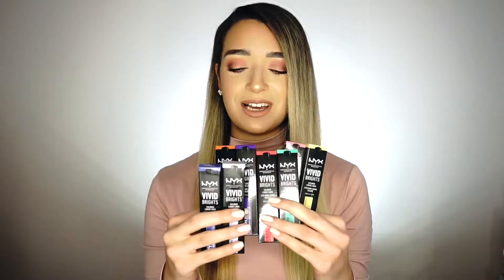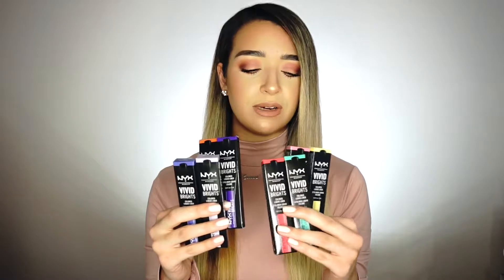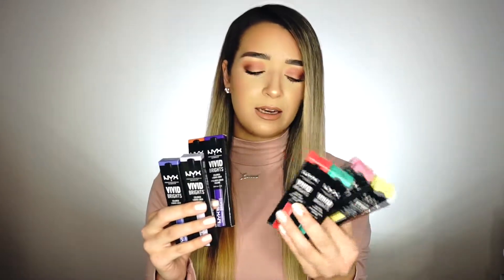Eight of the Vivid Bright liquid eyeliners, with a bunch of colors — purples, orange, red, green, pink, and yellow. We also got a regular black liquid liner and the matte liquid liner.